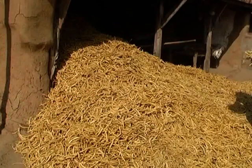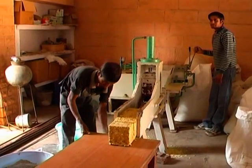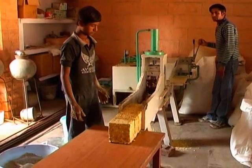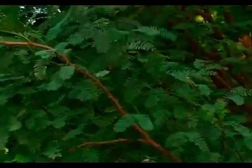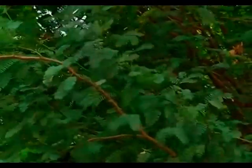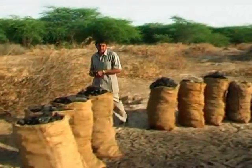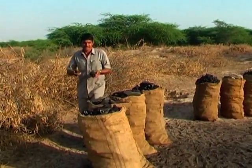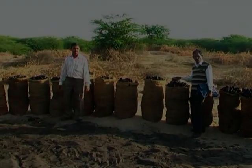Pod flour of Prosopis juliflora is also being used to produce feed blocks and multi-nutrient blocks, which are highly nutritive and found to be excellent for health and milk production in cows and goats. Farmers are also fetching returns by using stems of the species for charcoal making, though this is not an environmentally friendly enterprise.